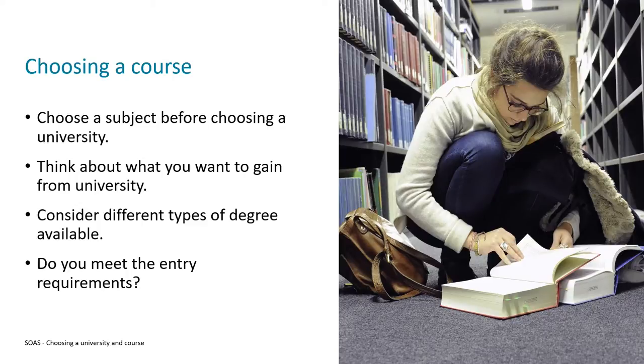You may come across something called an integrated foundation year. SOAS runs a couple of those, and they're designed for students who don't quite meet the entry requirements for the bachelor's degree. It allows students to study for a year to gain the skills they need to qualify for admission onto an actual bachelor's degree programme.